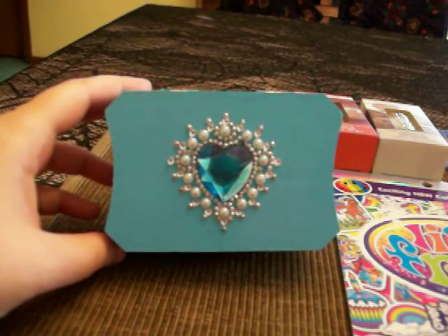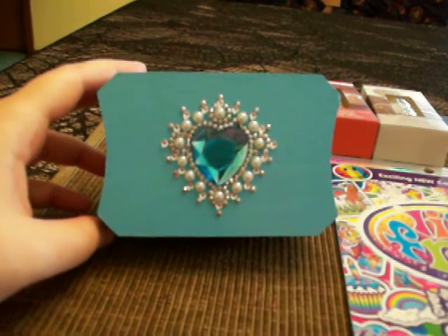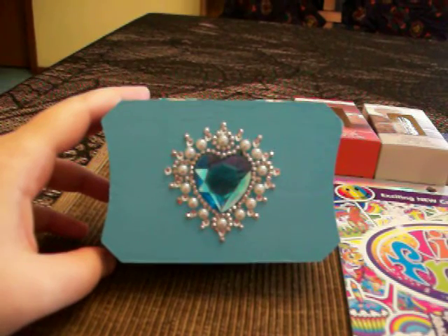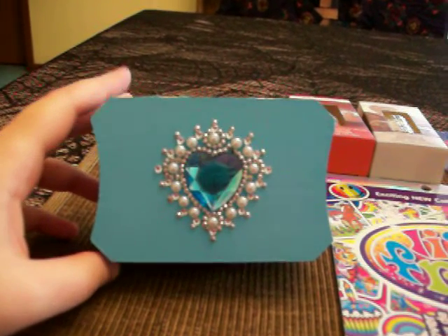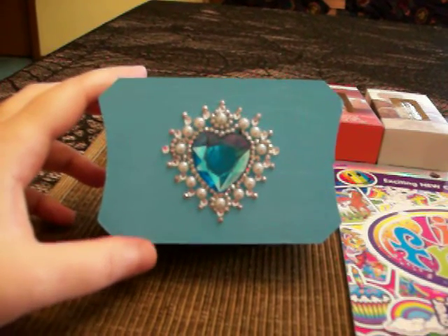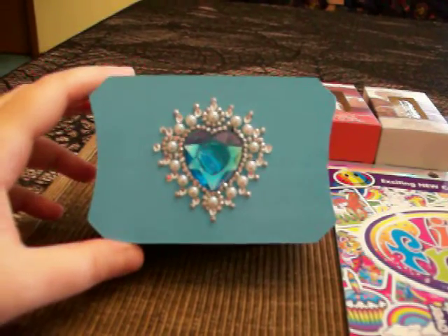Hello, this will be a Dollar Tree haul part one or two. Part one I'm just going to show you the regular stuff I bought. Part two will be just all Halloween items that I got from Dollar Tree, so that way people who are really not into Halloween don't have to sit through all the Halloween stuff. So here's part one of my Dollar Tree haul.